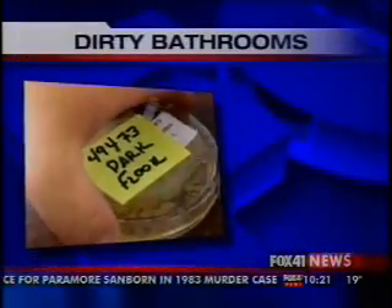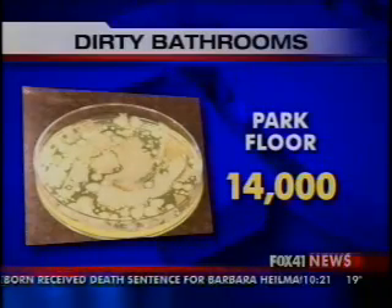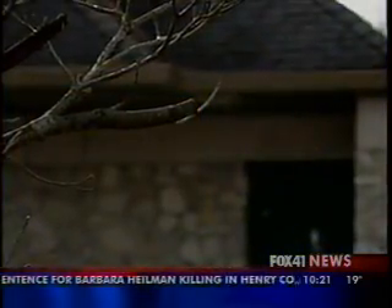The park bathroom floor, however, had 14,000 particles, which shows it hasn't been cleaned for a while. But Metro Parks says 99% of the time, the bathrooms, including this one, are cleaned once a day.